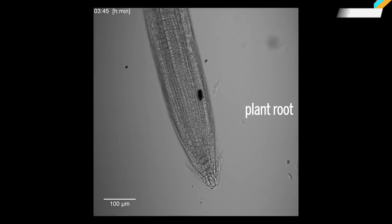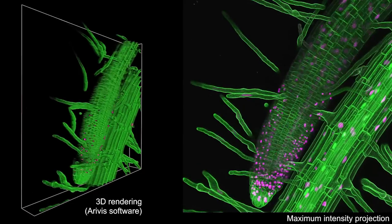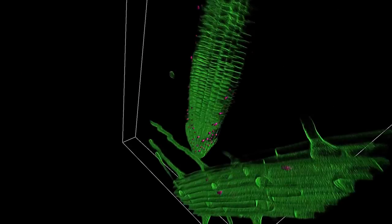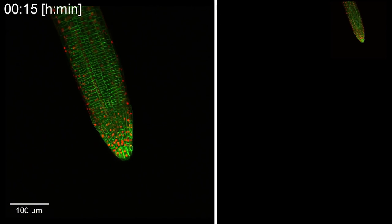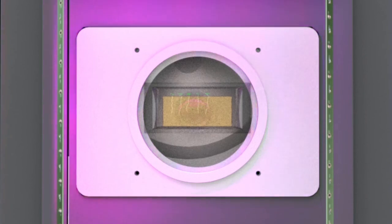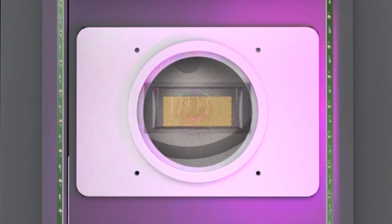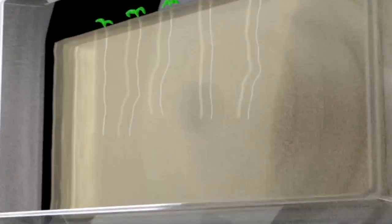Watching plants sprout is just slightly less exciting than watching paint dry. That's why a team of researchers from the Institute of Science and Technology in Austria have built a system that watches the grass grow so the rest of us don't have to. They've developed a 3D microscope that uses lasers and infrared light to track the growth and movement of root cells that can't be seen by the naked eye. The team created a special lighting system to keep the plants healthy and turned their microscope on its side so the plants could grow upright.